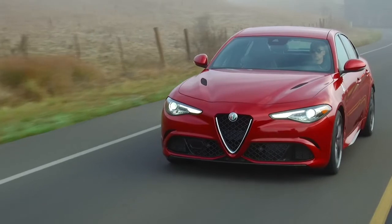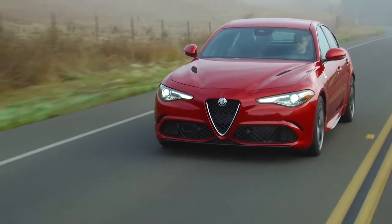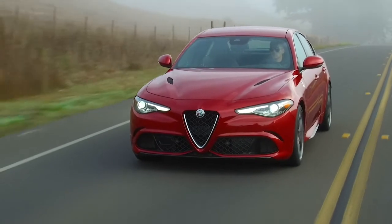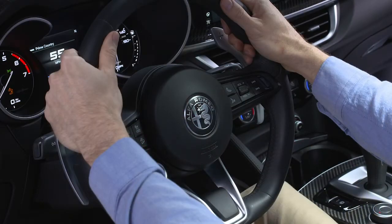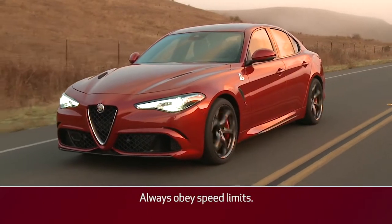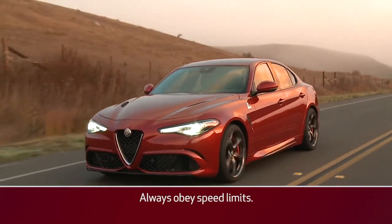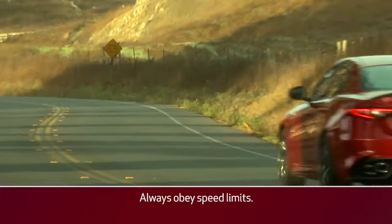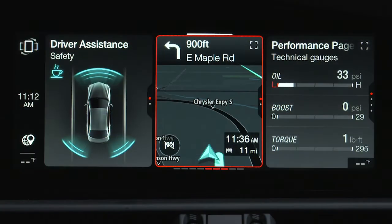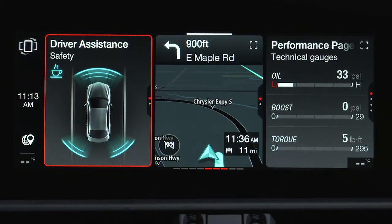The active blind spot assist system, or ABSA, if equipped, can help further avoid a collision by sounding an audible warning and applying torque to the steering wheel when another vehicle is sensed in the detection zone. The torque warning is available when the turn signal is active and vehicle speed is between 37 and 110 mph or 60 and 180 kmph. It can be turned on or off in the radio system by selecting the driver assistance menu.